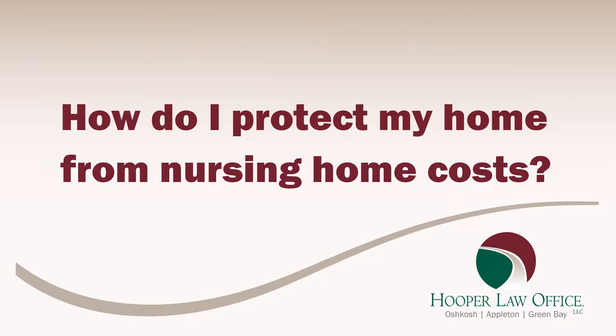How do I protect my home from nursing home costs? Protecting the home from nursing home costs is probably one of the most common things we get asked about. People are very concerned that if they have an extended stay in a long-term care facility, it's going to eat up everything that they have.